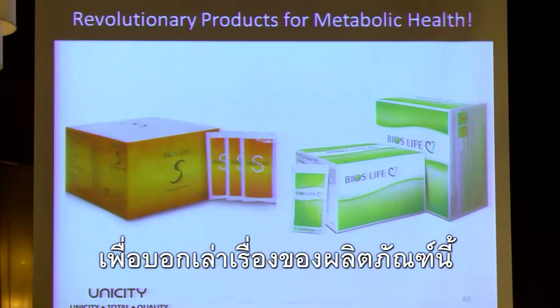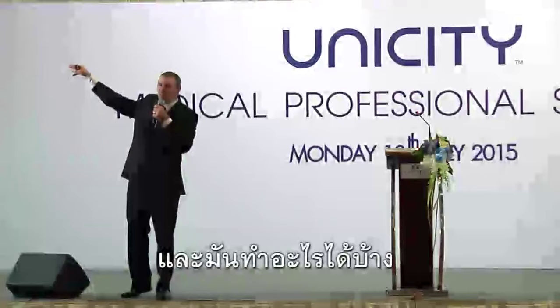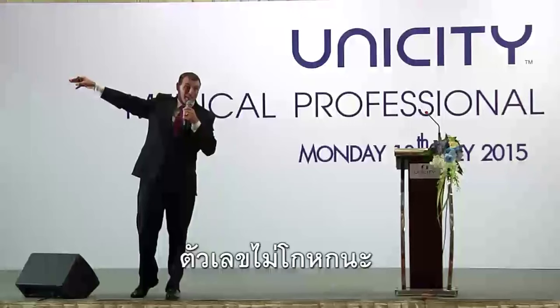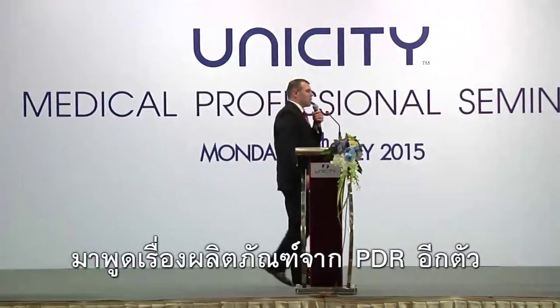I'm on a crusade going around the world telling people about this product. Even people who have been with Unicity for a long time, I don't think we understand how amazing these products are and what they do. The numbers don't lie. Clinically proven products — revolutionary for metabolic health. Let's talk about some other products in the PDR.